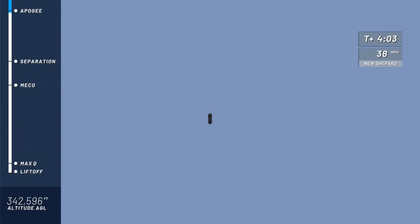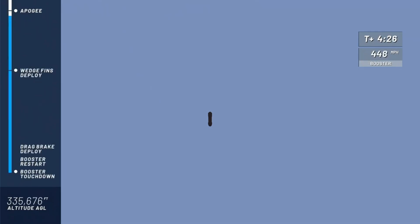You can see the capsule on the left and the booster on the right side of your screen. We have an unofficial apogee number of about 343,000 feet. Congratulations, New Shepard team, on your sixth flight to space. Now let's bring her home.